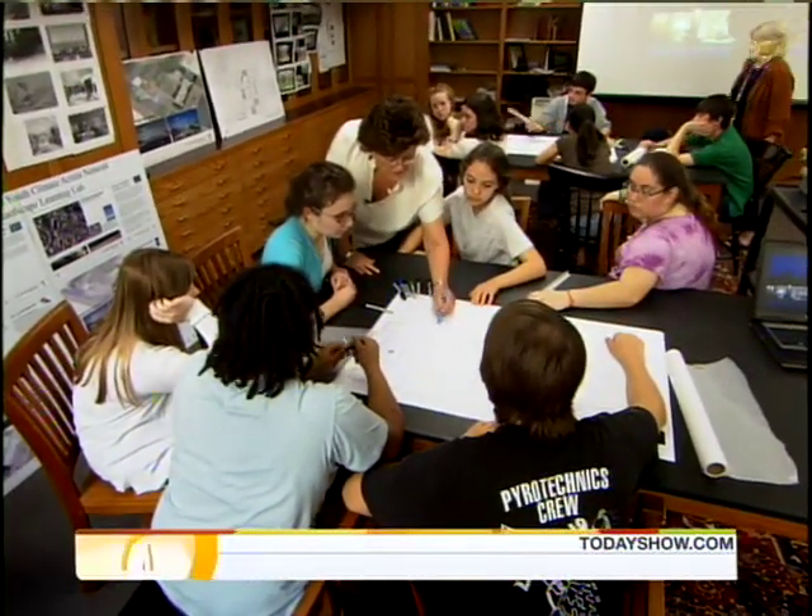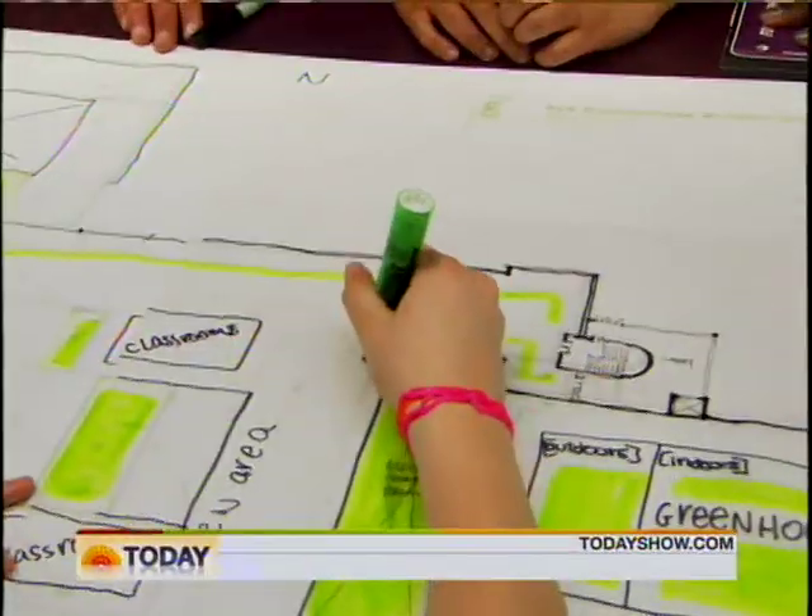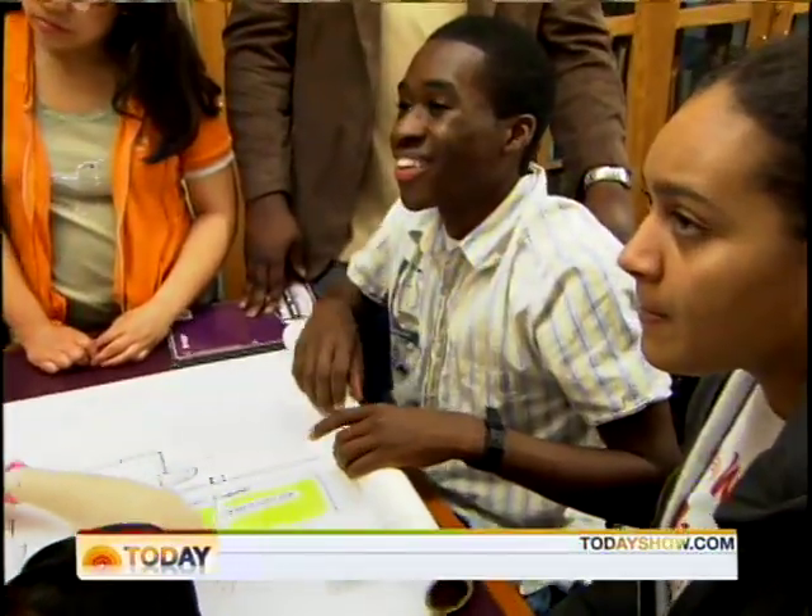The students selected architect Gail Sullivan, a parent at the school, because Sullivan insisted they be an integral part of the design process.